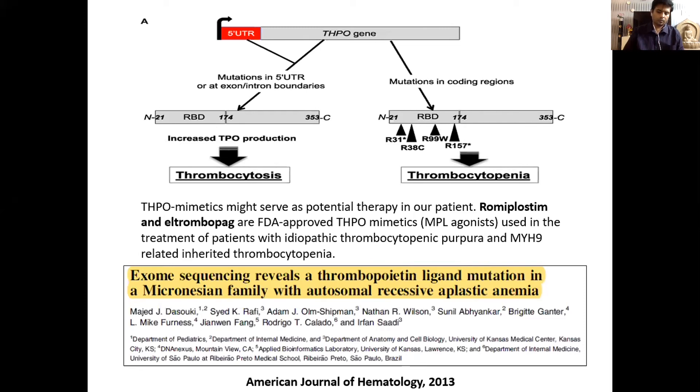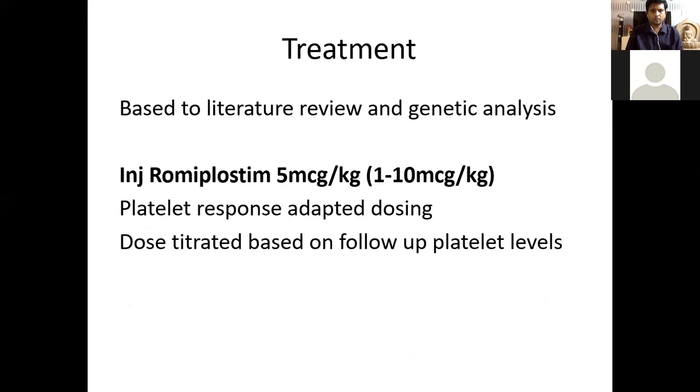THPO mimetics might serve as potential therapy in our patient. Romiplostim and eltrombopag are FDA-approved THPO mimetics used in treatment of idiopathic thrombocytopenic purpura. Based on literature review and genetic analysis, we started a trial of romiplostim at 5 mcg/kg. The usual dose ranges from 1 to 10 mcg/kg and uses platelet-response adaptive dosing, with a target platelet count greater than 50,000 to prevent bleeding. The dose was titrated based on follow-up platelet levels.